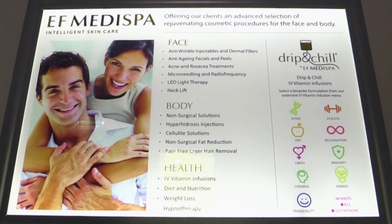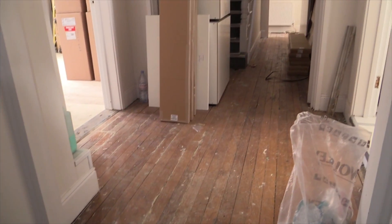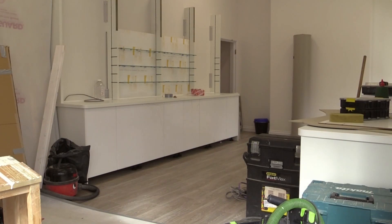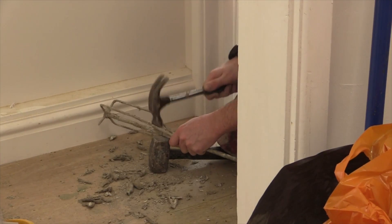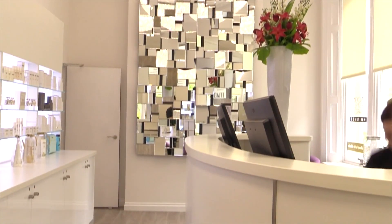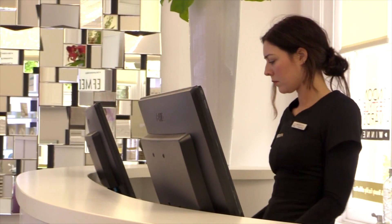We were looking for the perfect location for EF Medispa Bristol, which is the first ever clinic outside of London, and just by pure accident we came across this building at 10A White Ladies Road in Clifton. The moment we saw it, we knew it would be a perfect location — it's a huge building, bursting full of character, with on-site parking, which is unheard of in Clifton, and it's a great affluent area.